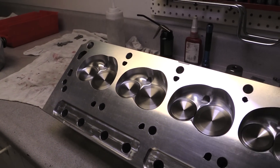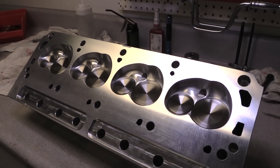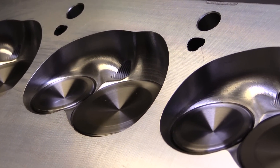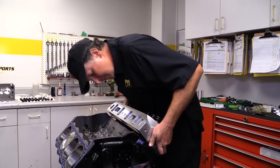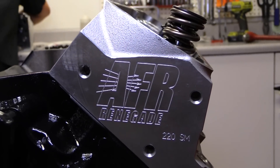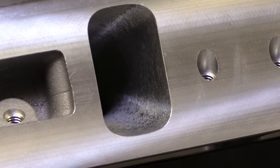A 600 horsepower target on a naturally aspirated small block is going to require a set of heads that can move a lot of air, so Prestige decided to go with a pair of AFR aluminum cylinder heads. These Renegade heads have been CNC ported with a 58cc combustion chamber and 220cc intake runners that flow really well. In fact, these runners are rated at 318 CFM at 0.600 valve lift and go up from there.